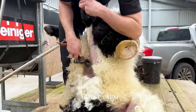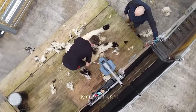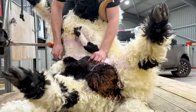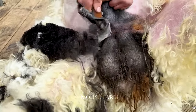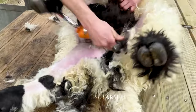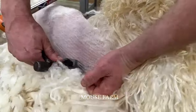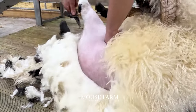However, for some sheep breeds or in favorable habitats, the hair regrowth may take longer. To ensure the health of the sheep and quality of their wool after shearing, it is necessary to provide them with a good diet and create good living conditions to help their wool grow back quickly and beautifully.